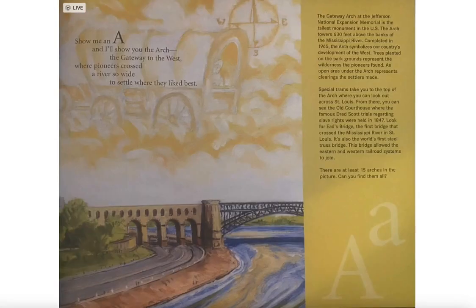Show me an A and I'll show you the arch, the gateway to the west, where pioneers crossed a river so wide to settle where they liked best.